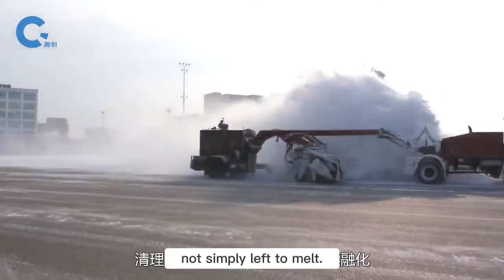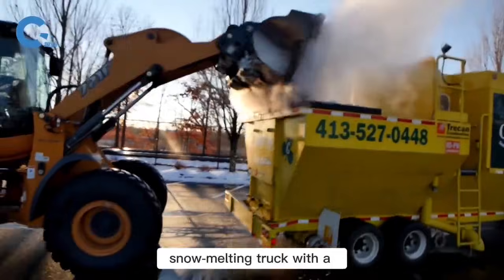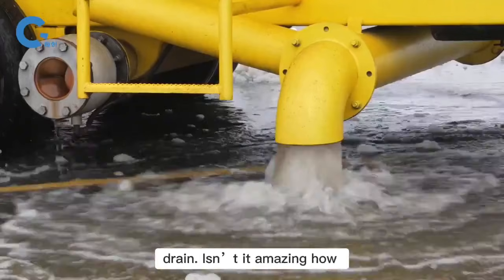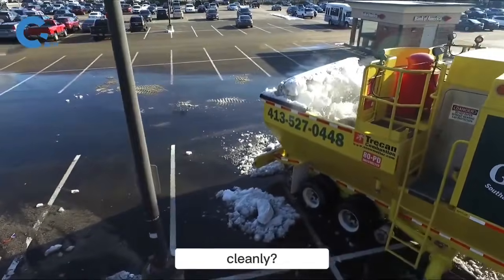The removed snow is not simply left to melt. Workers use wheel loaders to dump collected snow into a snow-melting truck with a powerful heating system. The truck bed serves as a furnace, quickly melting snow using high-temperature water before releasing it into a nearby drain. Isn't it amazing how this efficient process manages snow so effectively and cleanly?